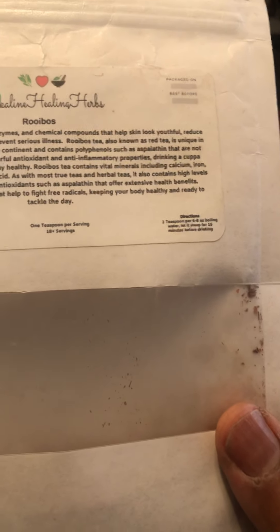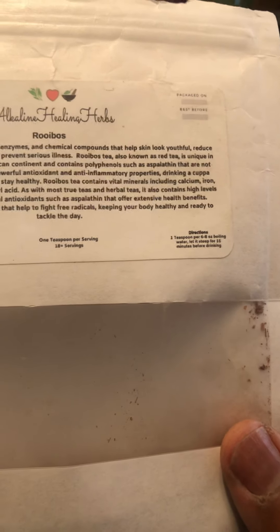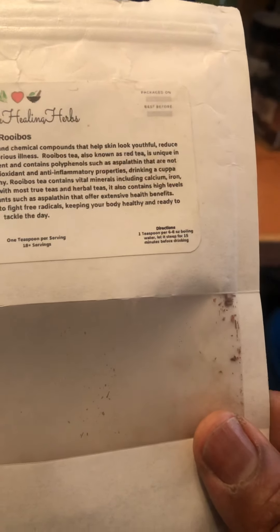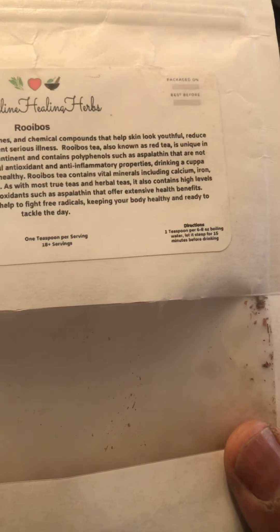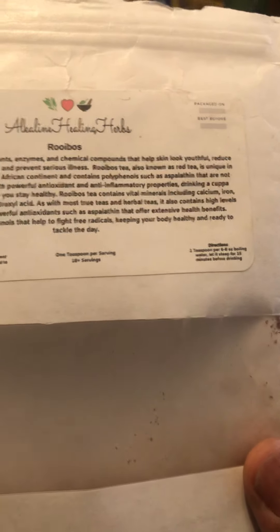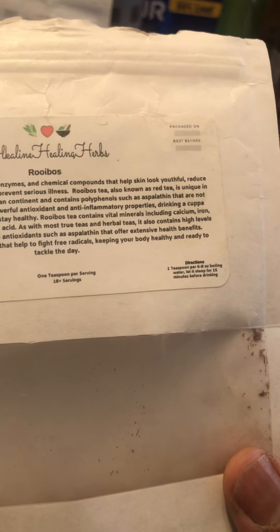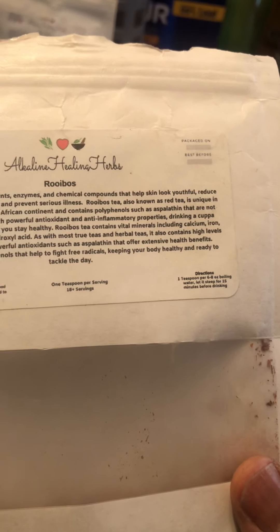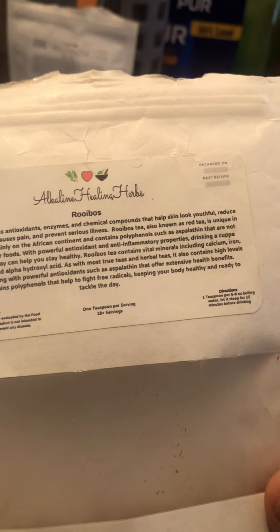It contains polyphenols such as aspalathin — that's what I'm going with — that are not found in any other foods, with powerful antioxidants and anti-inflammatory properties. Drinking a cup of rooibos tea every day can help you stay healthy. Rooibos tea contains vital minerals including calcium, iron, magnesium, zinc, and alpha hydroxy acid.